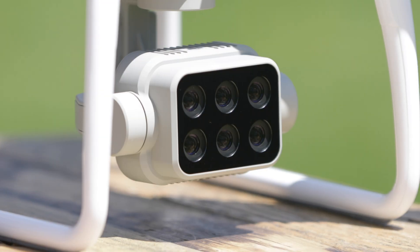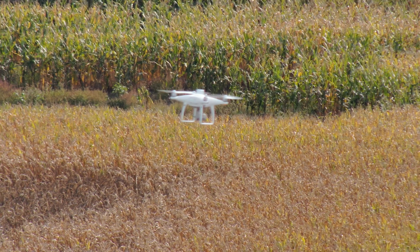Crop insurance adjusters are using drones to save them time, to save them money. You can do it too. We're going to talk about it. That's coming up next.